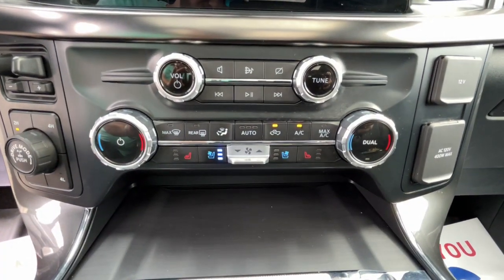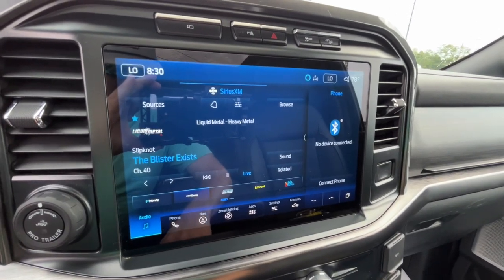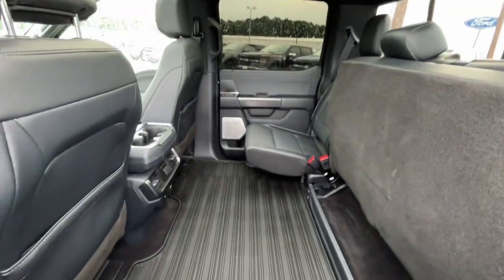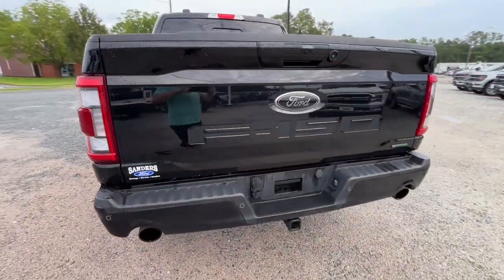These are just some of the great options this vehicle comes with: intelligent auto on-off high beams, V6 cylinder engine, heated mirrors, backup camera, four-wheel drive, alarm, Bluetooth connection, Wi-Fi hotspot, stability control, pass-through rear seat.